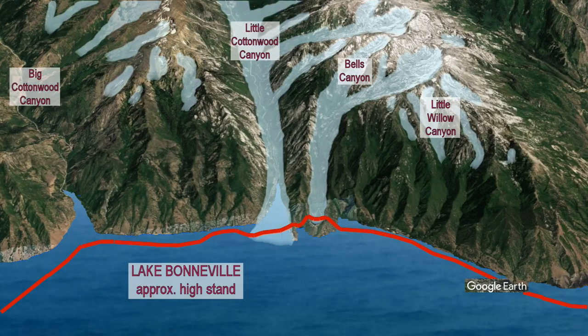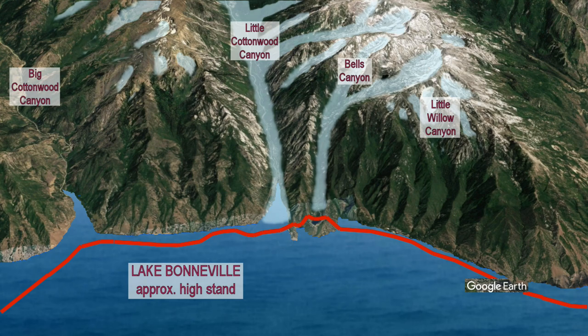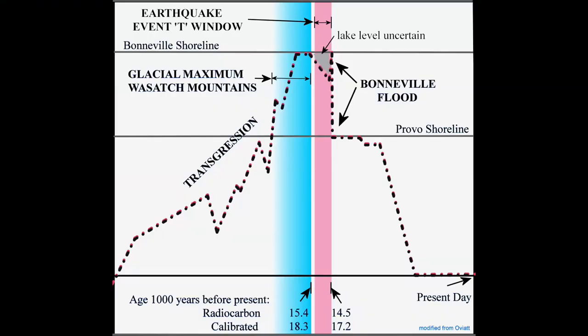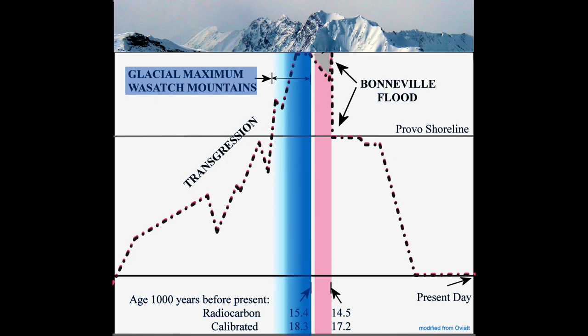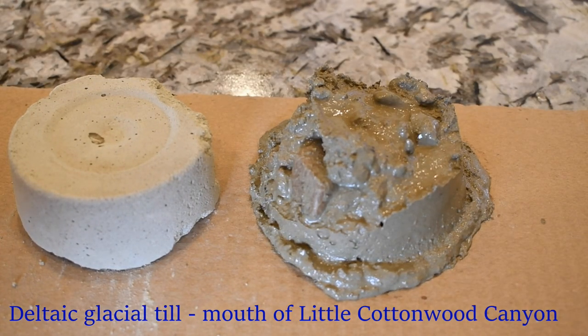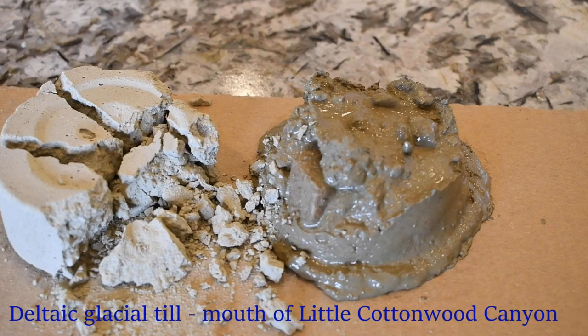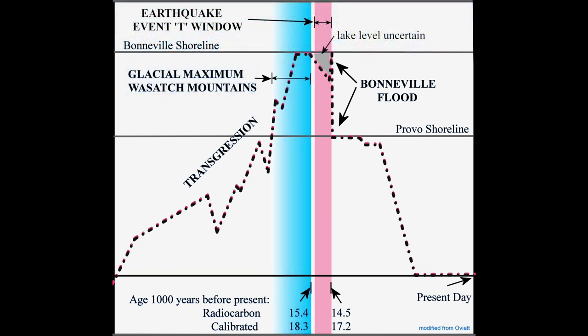Allowing for time for the glaciers to recede off their maximum, event T would have occurred within the last few hundred years leading up to — or potentially coinciding with — the Bonneville flood. The timeline shown here starts about 35,000 years ago and shows the gradual formation of the liquefaction-susceptible transgression lake bed. The climate then turned colder; glaciers returned to the Wasatch and deposited deltaic sand and silt, locally weakly cemented with calcium carbonate. The evidence presented here suggests the lake remained at or near its high stand right up to the Bonneville flood.